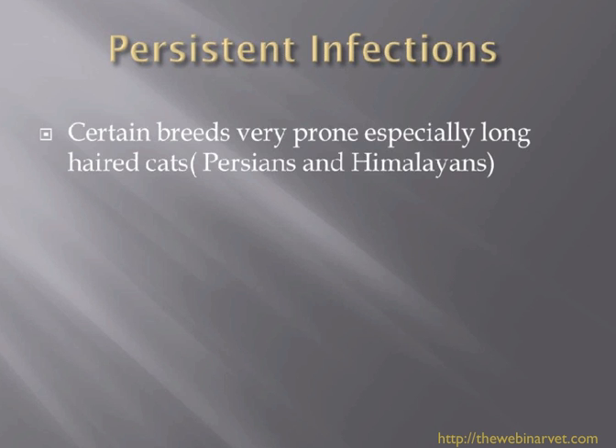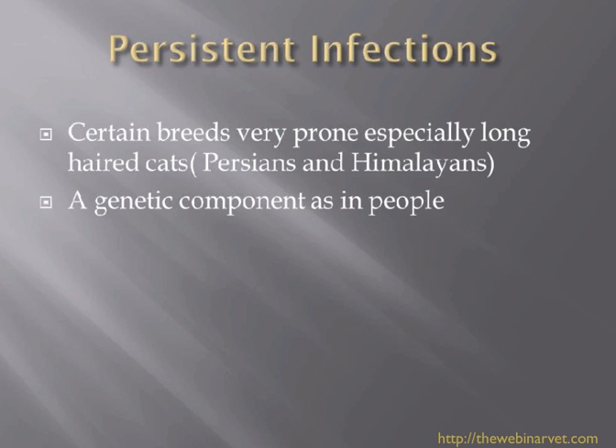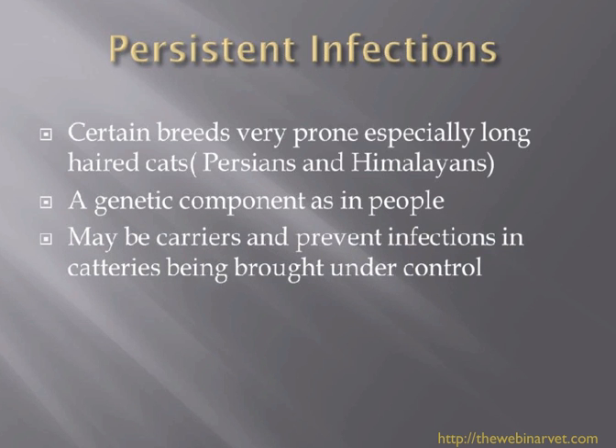These cats can be carriers of dermatophytes, and individuals who are related to each other also seem more prone to picking up dermatophytosis. Do look out for long-haired cats in a group situation where dermatophytosis persists — it's almost certainly the long-haired cat acting as the reservoir of infection. Look out for Persians and Himalayans. There does seem to be a genetic component, as there is in people, and you really need to address these individuals to get any cattery problem under control.